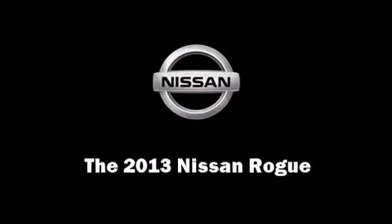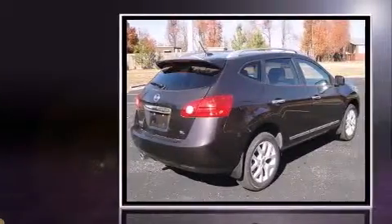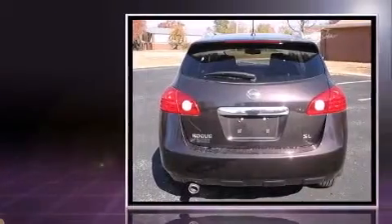Discerning drivers will appreciate the 2013 Nissan Rogue. Under the hood, you'll find a four-cylinder engine with more than 170 horsepower, providing a smooth and predictable driving experience.